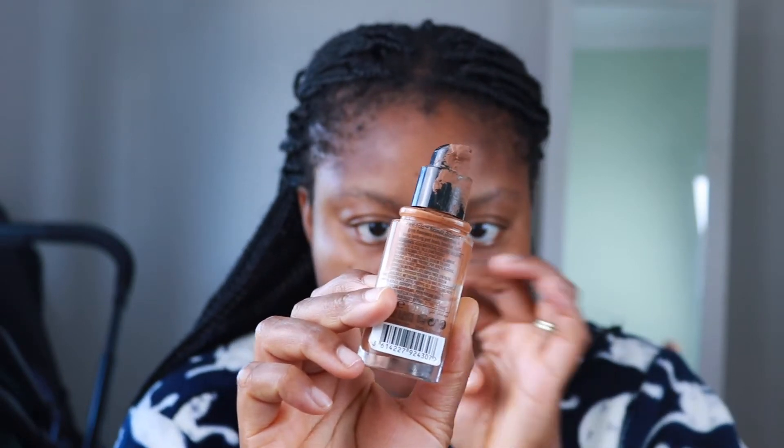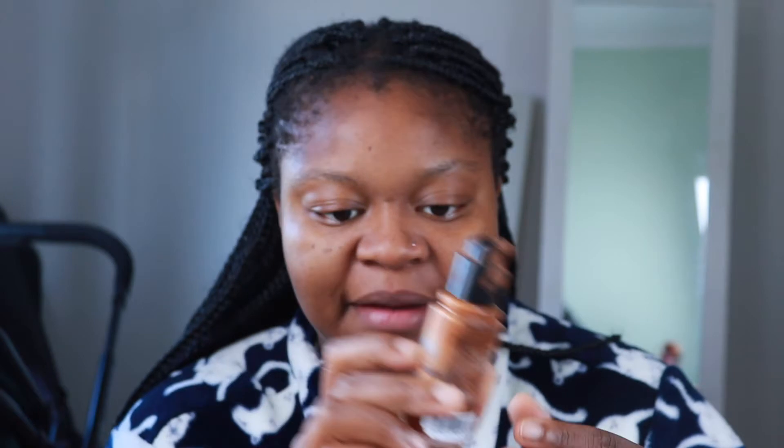Straight on to foundation. My foundation is the Face Finity by Max Factor — I love this foundation. It's like a three-in-one: primer, concealer, and foundation. I'm using the shade Hazelnut and it's got an SPF of 20. It's not very full coverage but it's good enough. I used to really like full coverage but I just don't really like that so much these days. I'm applying it with the Real Techniques number three or one foundation brush.